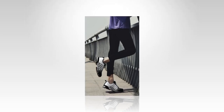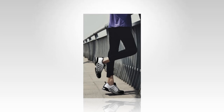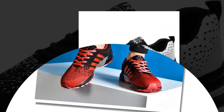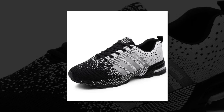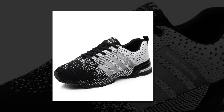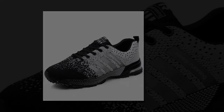Overall, the UZZ DSS Men Casual Shoes are a solid choice for anyone looking for comfortable, stylish, and affordable everyday footwear. They've got a lot to offer, especially for those of us who need a reliable shoe for all-day wear. If you're interested in grabbing a pair, I've linked them down below in the description. Don't forget to like this video if you found it helpful, and let me know in the comments what shoes you'd like me to review next. Thanks for watching, and I'll catch you in the next one.